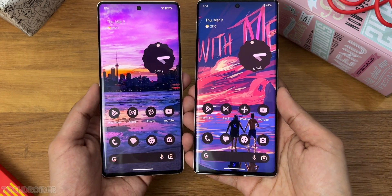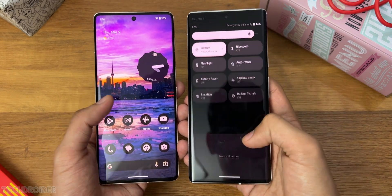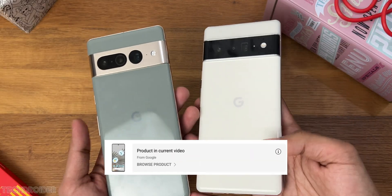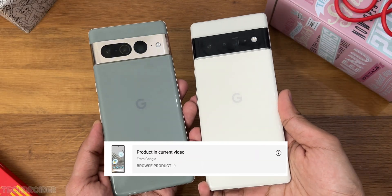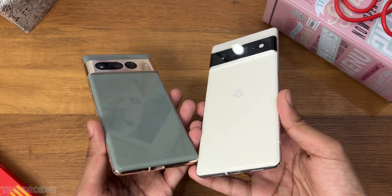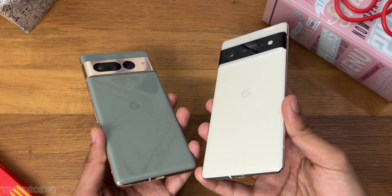There are some glitches, bugs, and hiccups, but that's fine since it's still in the beta phase. The devices used in this video are the Pixel 7 Pro and the Pixel 6 Pro. You can check out these products from the shopping cart below. Thanks so much for watching and I'll meet you guys in the next one.